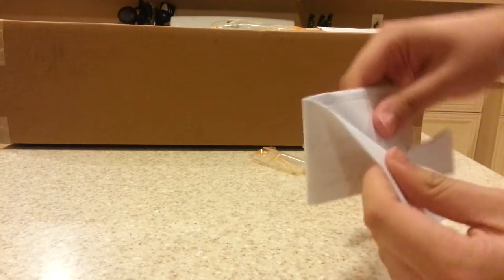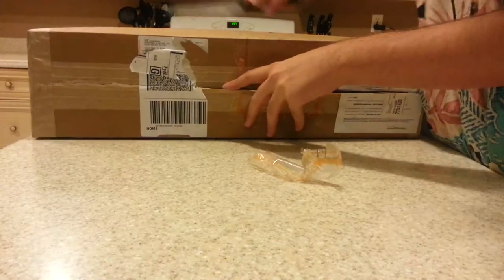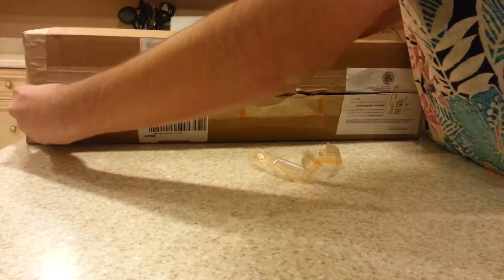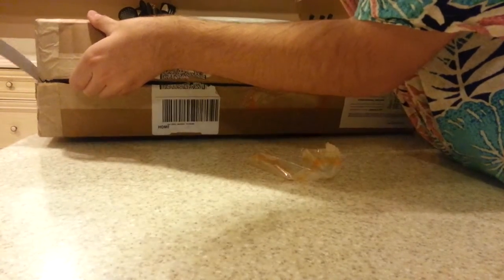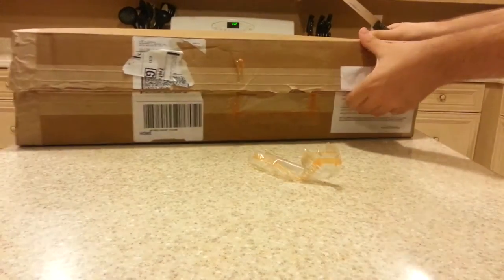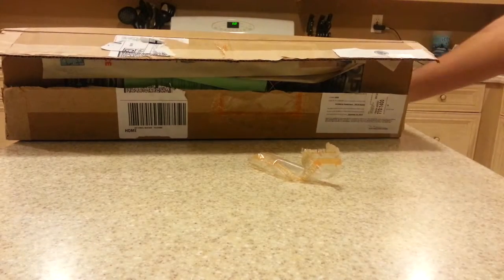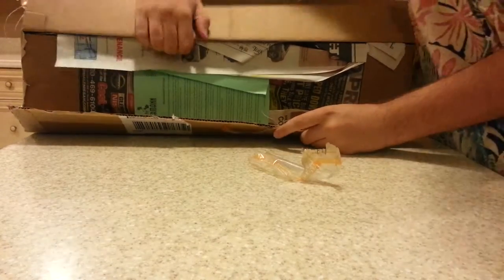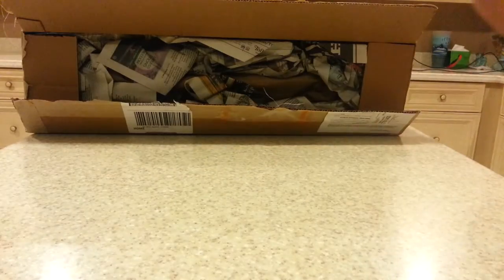I ripped through it a bit but I'm pretty sure this is just a receipt — thank you for purchasing from us. And there's a care sheet in here, a little care sheet. Let me move all these newspapers out of the way. Pretty well packaged I'd say.